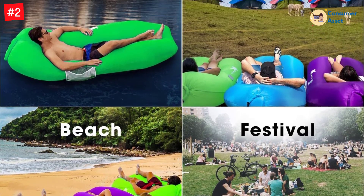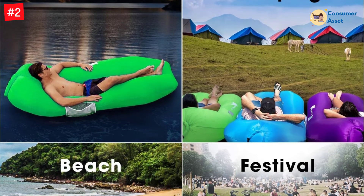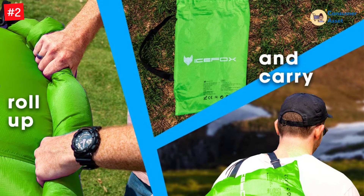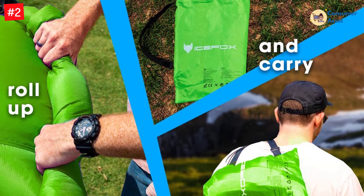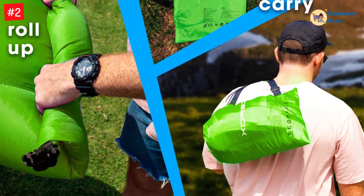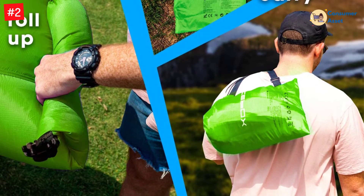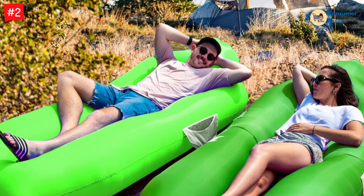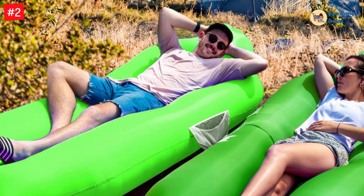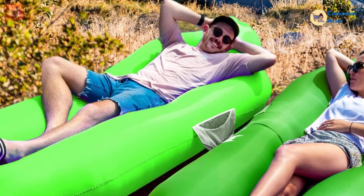Furthermore, the air sofa comes with a mesh layer, so you can keep your back dry, cozy, and sweat-free. The lounger comes with a bottle holder and a mesh pocket. The ground stakes let you secure this air sofa against different terrains. Simply take the inflatable air sofa out of the bag, open the air inlet, and hold it against the wind for less than 10 seconds to quickly fill the sofa without any air pump.